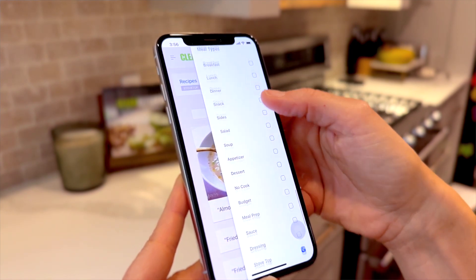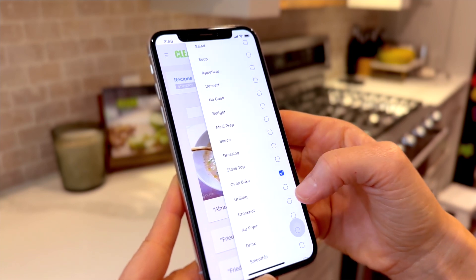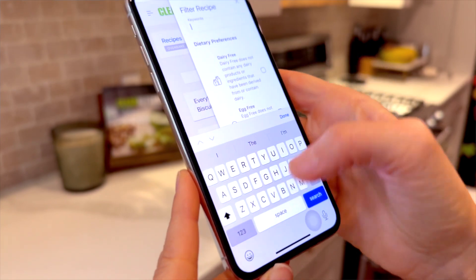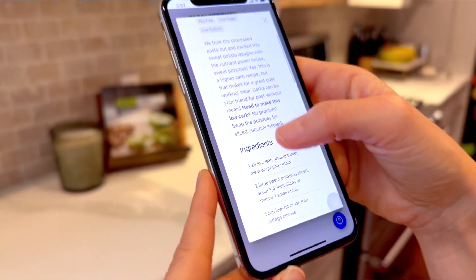And even better, we have it set up with filters. You can filter based on your dietary needs, what type of meal you're looking for, what type of cooking method you're looking for — all to make it really easy to find the recipes you want to cook for that week. It even has a keyword search, so you literally just put in the keyword and the recipe pops up.